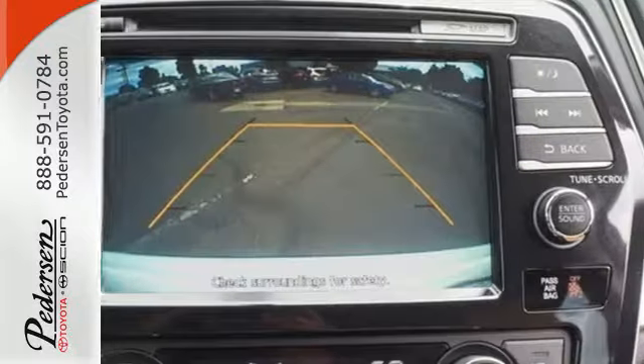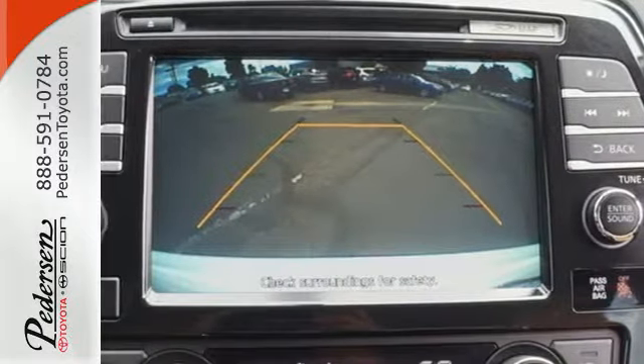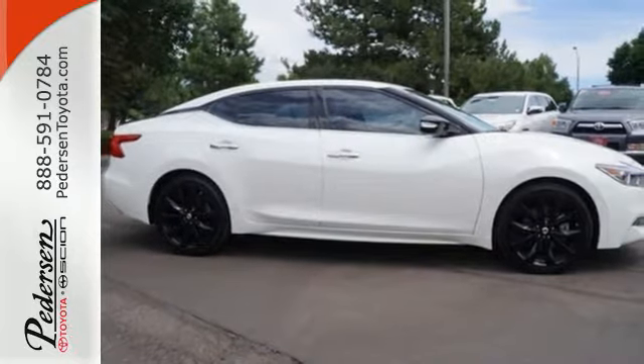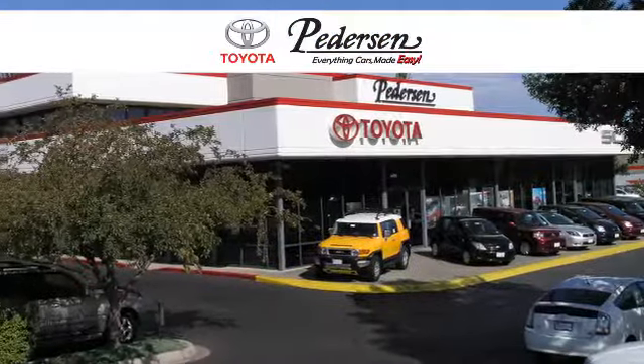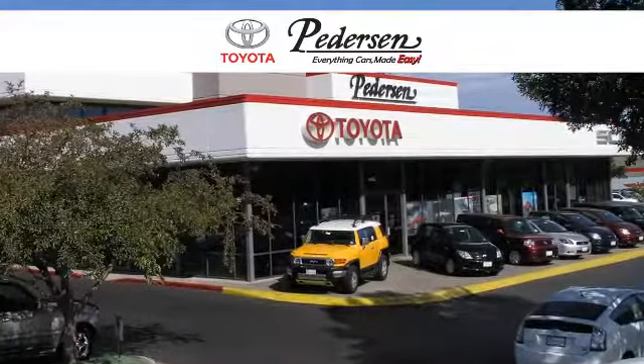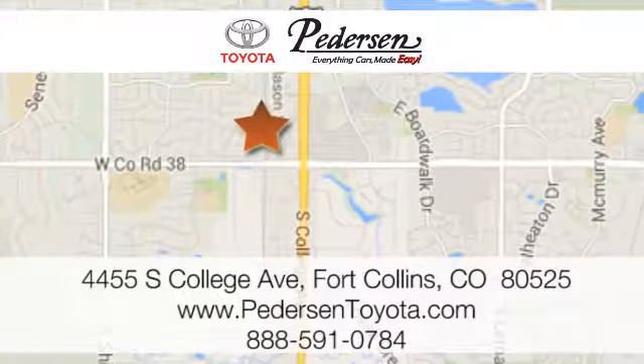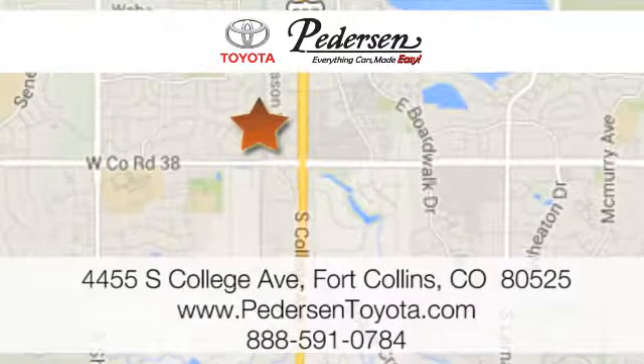Engineered for both enthusiast and economist alike, this Maxima is ready to exhilarate. Test drive it today. Call, click or visit us today. We're conveniently located at 4455 South College Avenue in Fort Collins, Colorado, or online anytime at petersontoyota.com.